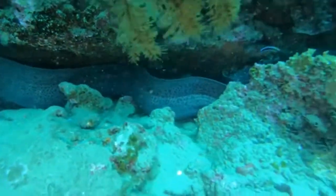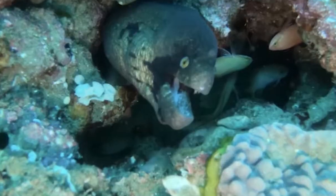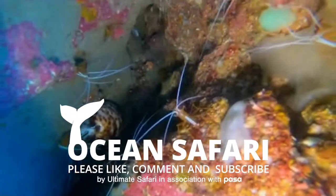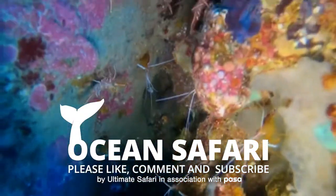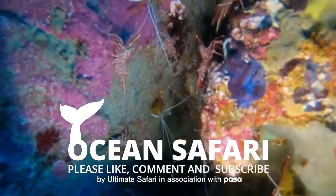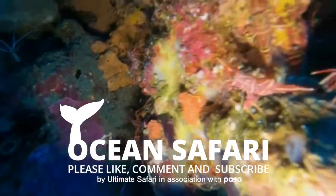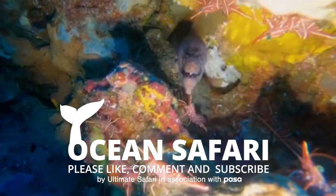Perfect sighting to end this video. There's loads more footage filmed on this reef, so be sure to subscribe to Ultimate Safari and hit that notification bell.